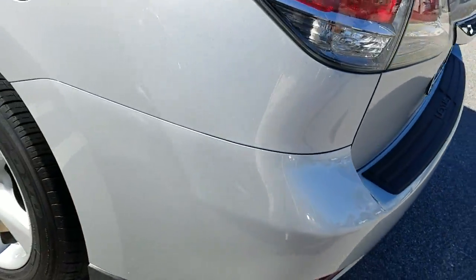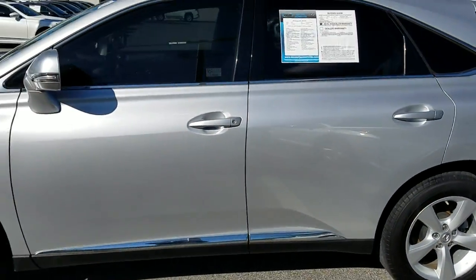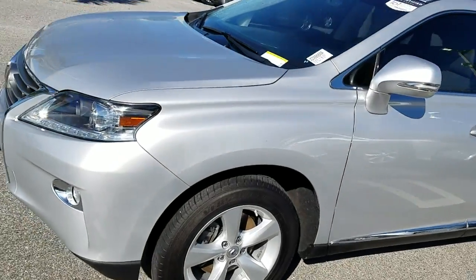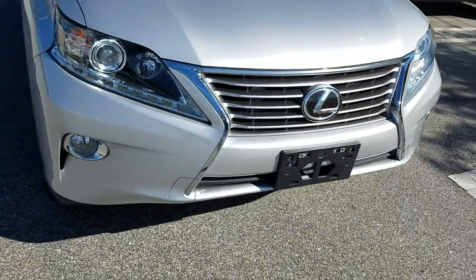She's in very nice shape. Wheels look great. Of course, it's got new tires on it. This has the blind spot monitor and the side mirrors. It does not have the navigation, but it's very clean.